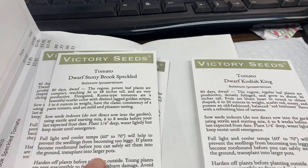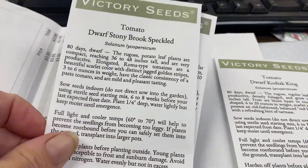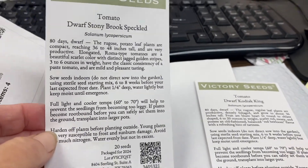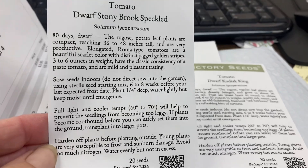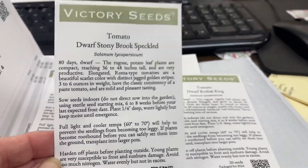I'm really liking the packaging and how it gives you all the information on the package. A lot of seed companies give you a little information and then just some general tomato information. But this is nice because it gives me all of the things I need to know right on the seed packet.